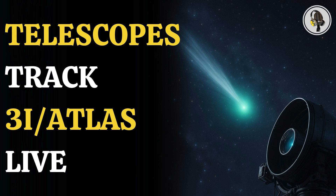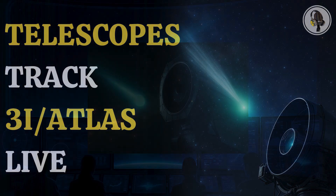Welcome to the WEON podcast, where we explore fascinating stories and ideas from various fields. In this episode, we explore how deep space telescopes are streaming live footage of 3i Atlas as it hurtles through our solar system, allowing scientists and stargazers alike to witness every cosmic twist in real time.